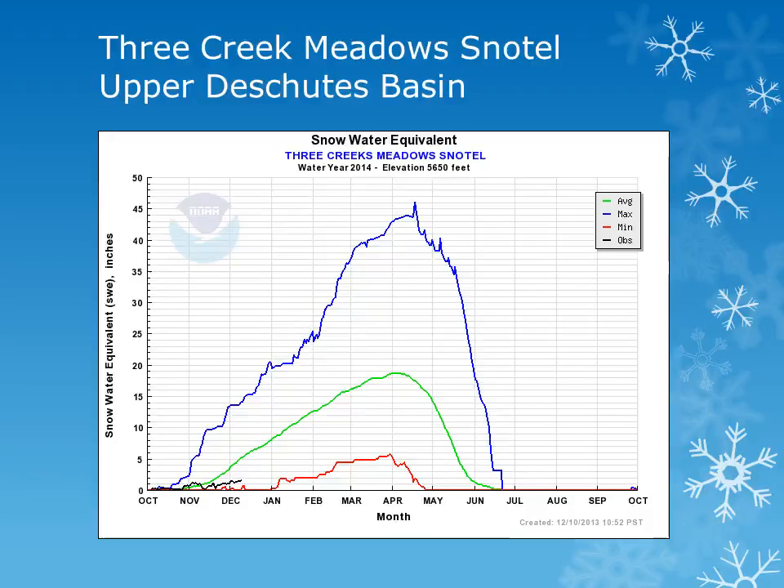In the Upper Deschutes Basin, Three Creek Meadows snowtail site is at about 5,600 feet. We can look at the solid black line and note that the site had little accumulation during the month of November and is also well below normal.